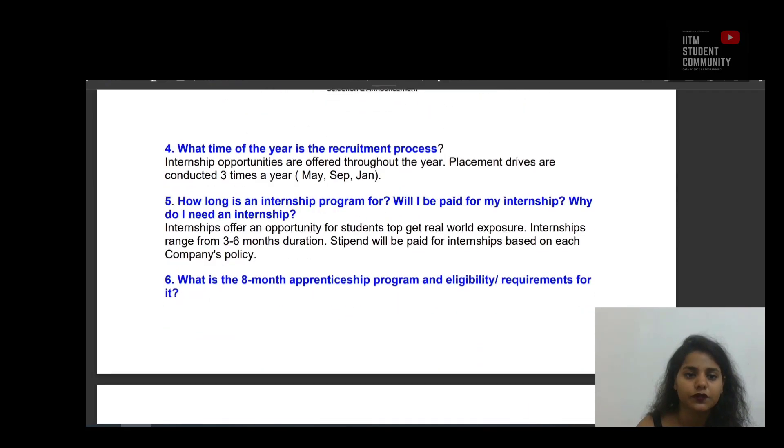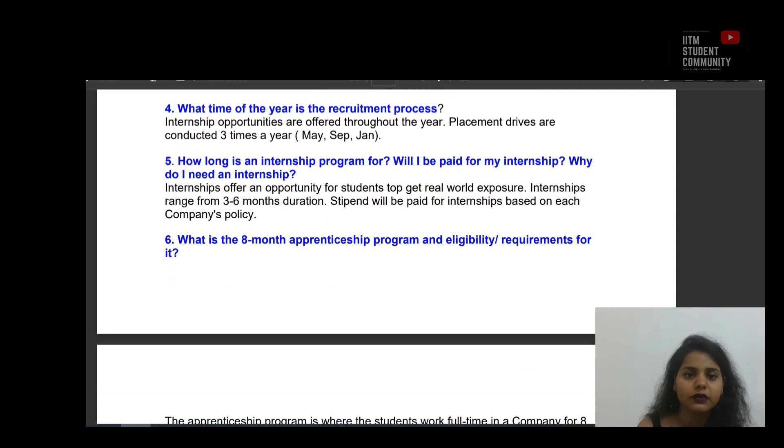Question 4: What time of the year is the recruitment process? Internship opportunities are offered throughout the year. Placement drives are conducted 3 times a year — in May, September, and January. Internships range from 3 to 6 months in duration. Stipends will be paid for internships based on each company's policy. Internships offer an opportunity for students to get real-world exposure.